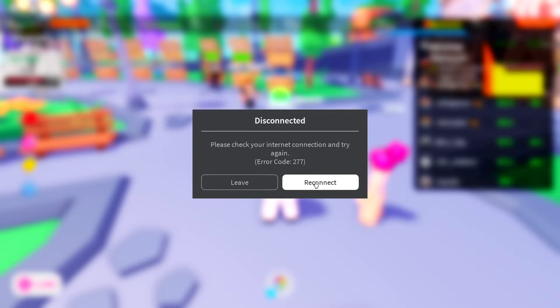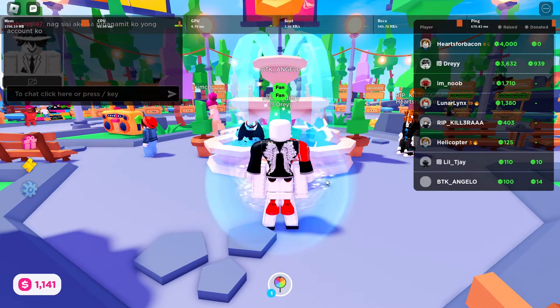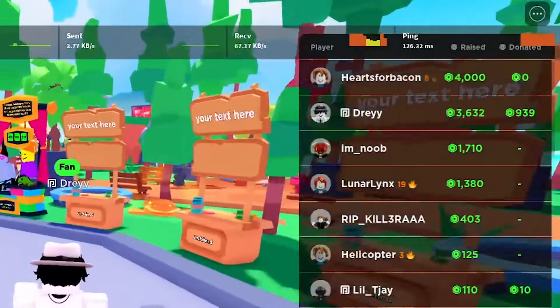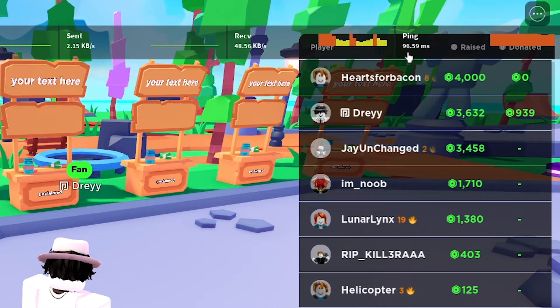Now we're going to go back to Roblox and reconnect. Take note that our ping is usually around 114 to around 140, and there was even a time earlier that it was around 180 — so that is very high. Now we're going to see how this is going to go. We're going to wait a little bit for it to stabilize. It's starting to reduce — 90.